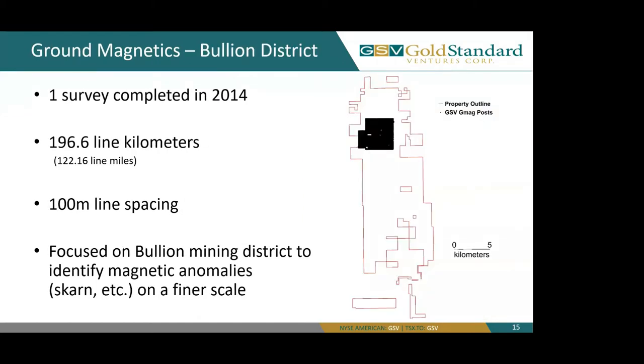Moving on to ground magnetics. GSV completed one ground magnetic survey in 2014, which consisted of 196.6 line kilometers using 100-meter line spacing. The survey was focused on the bullion mining district to identify magnetic anomalies on a finer scale.